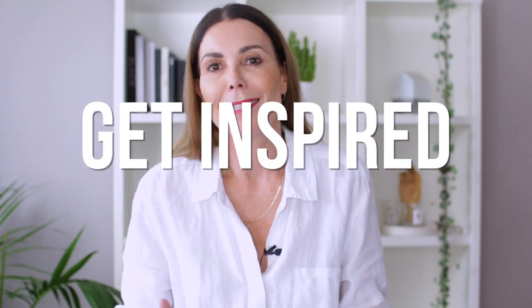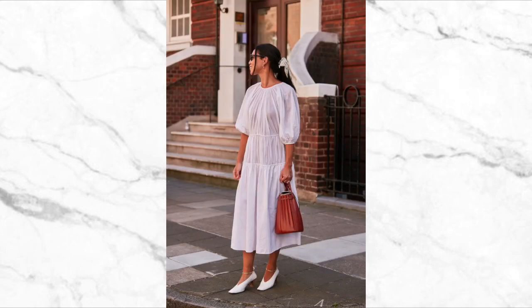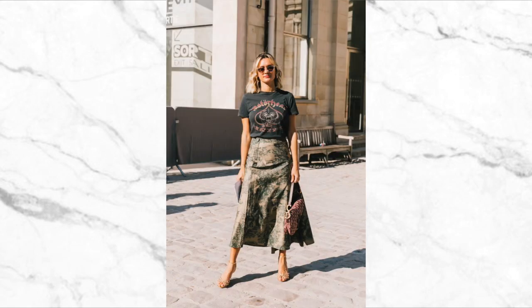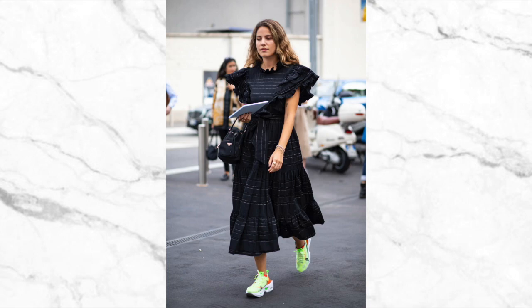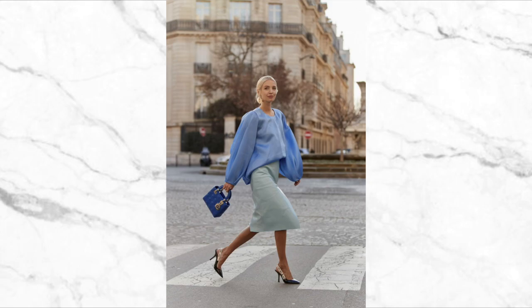When it comes to making the clothes you own work harder for you, it's really important to get a real sense of your own style. One of the easiest ways to do this is to get inspired. Jump onto Pinterest or social media and save images of outfits that you really like. Quite often you will find that you do own many of those pieces, but you just haven't thought about putting those different pieces together to create an outfit. Look in magazines, really have a look at fashion outfits and people whose style you admire. Get inspired — that's a really great way to start this process.